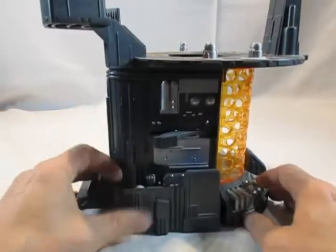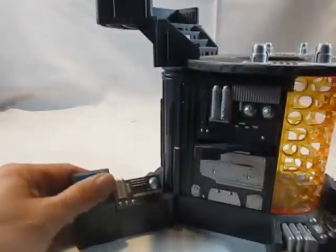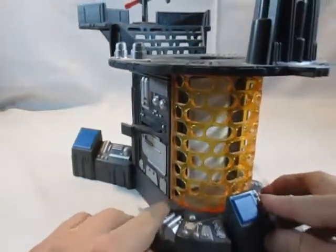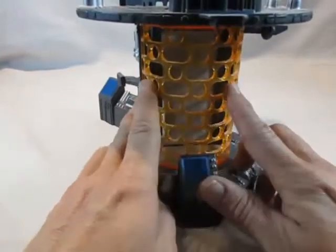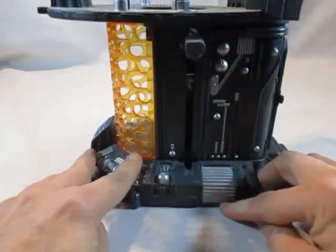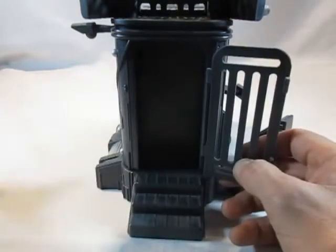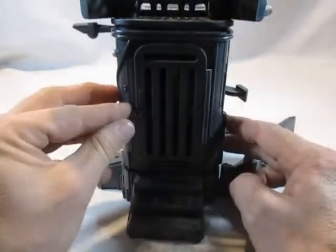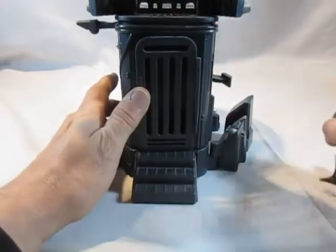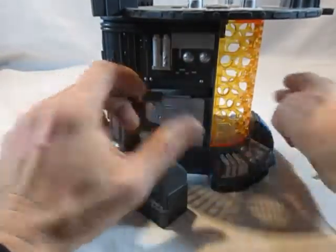Zum Playset selbst: an der unteren Seite gibt es aufklappbare Konsolen, die man einstellen kann, schwenkbare Elemente, unten Rohre und was auch immer, einen Energieblock sowie weitere Konsolen ringsum. Auf der Rückseite sehen wir eine Tür für Gefangene zum Einsperren sowie eine Treppe zum Hinunterführen.